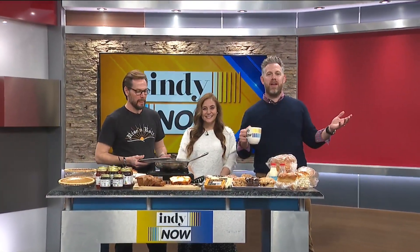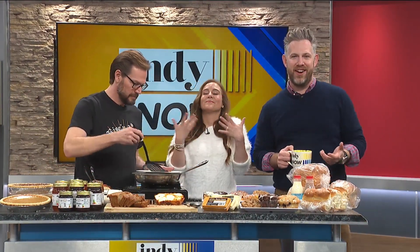Hey, welcome back friends. It's National Homemade Bread Day and we have Chef Ian Killie of Rise and Roll Bakery with us to share all about their delicious homemade breads and pastries. It smells amazing in here, just in time for the holidays. Chef Ian, welcome to the show.